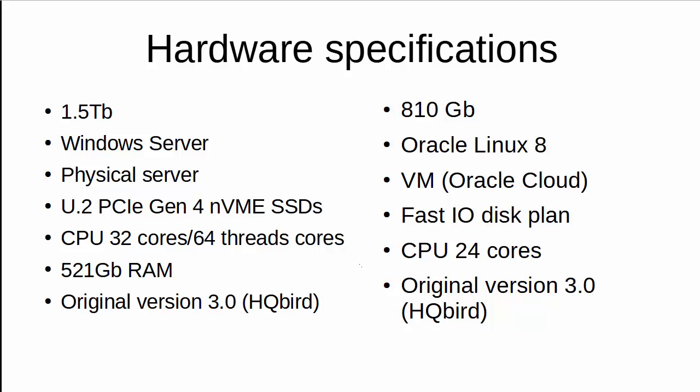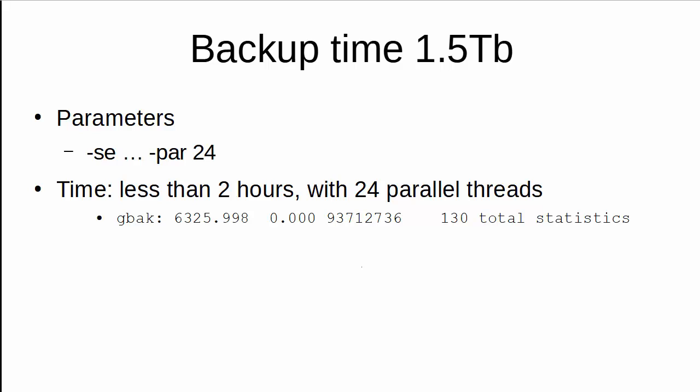The second server hosts the 810 gigabyte database. It is running Linux in Oracle Cloud, so it's a virtual machine with a fast IO disk plan. It has 24 cores and is also running Firebird 3 as the original version.